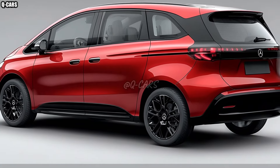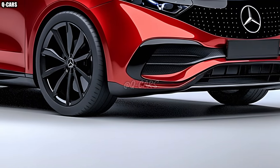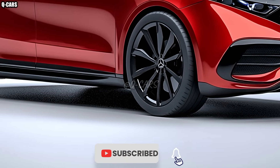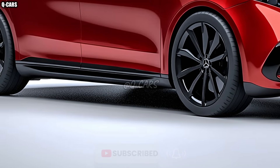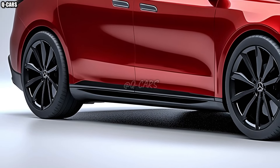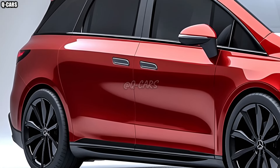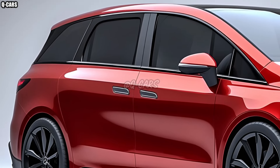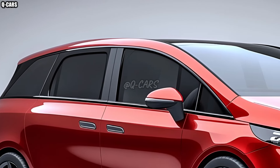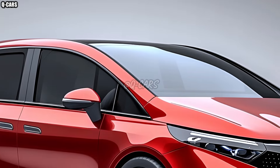With its state-of-the-art styling, innovative features, and improved efficiency, the 2026 Mercedes-Benz B-Class revolutionizes the compact MPV category. This latest B-Class model is ideal for contemporary families and city explorers, because of its seamless combination of functionality and luxury. Everything about it, from its sleek design to its futuristic interior, is a reflection of Mercedes-Benz's dedication to quality.